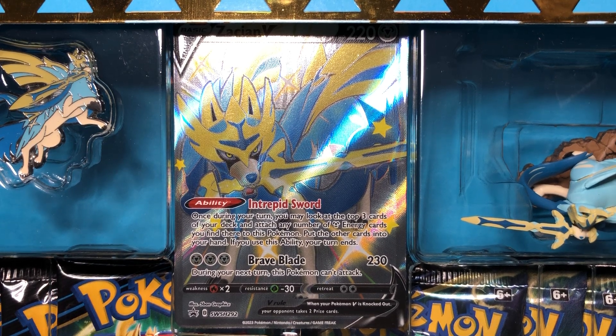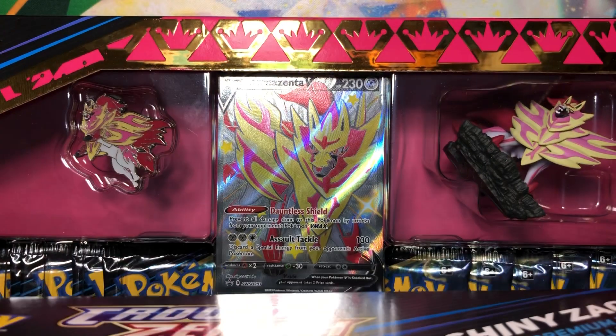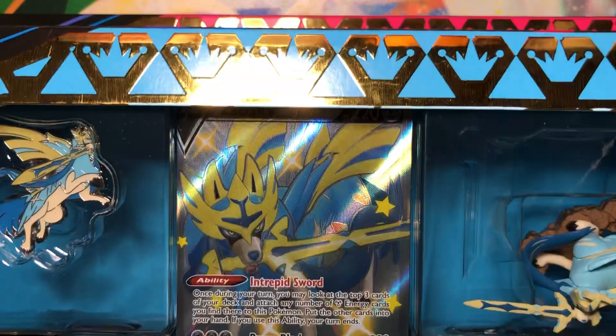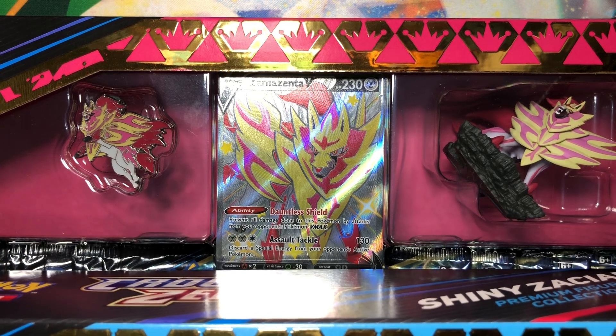Hey guys, Andrew from the Avalon Legacy back again with another opening. They are here — the final Crown Zenith products. And the best ones, in my opinion, because we finally got the Shiny Zacian and Shiny Zamazenta promos.